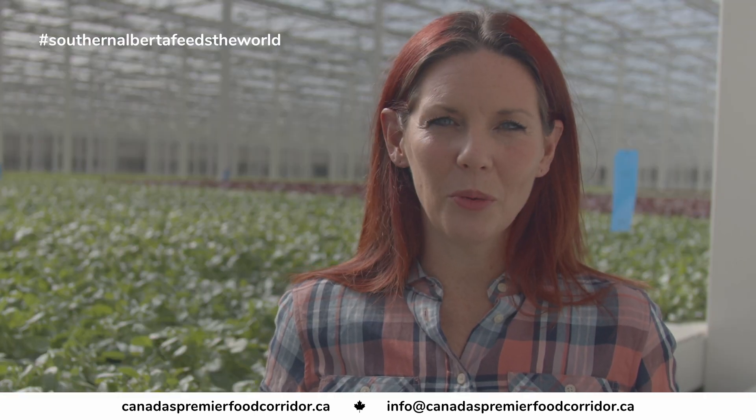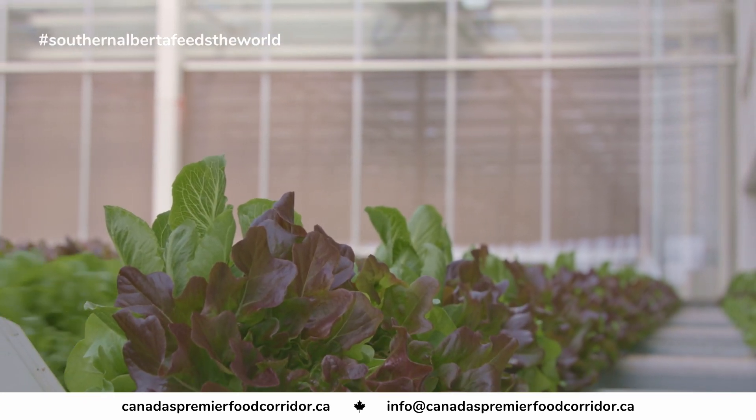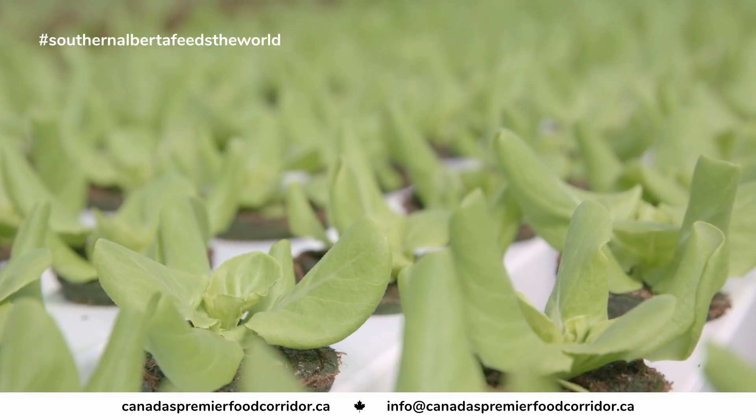The sunlight hours that we're able to capture through low iron glass and through the greenhouse makes this the best place to grow leafy greens.